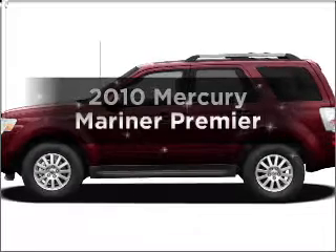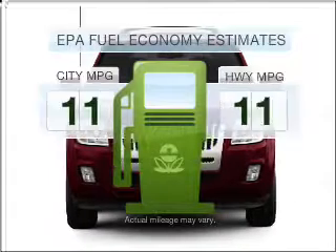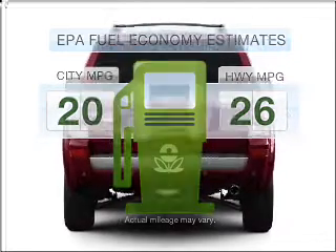Presenting the 2010 Mercury Mariner. This is the set of wheels you've been looking for. Run all over town and back home again without worrying about filling up when driving this fuel efficient ride.